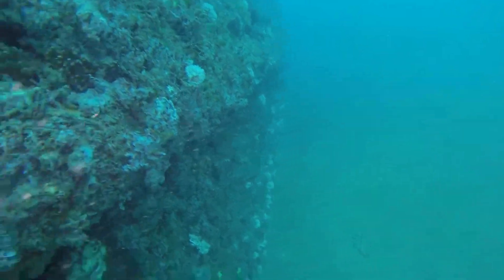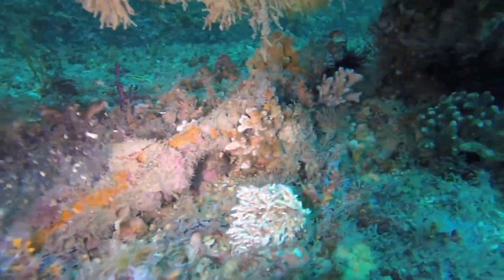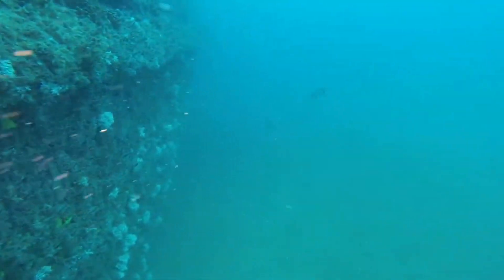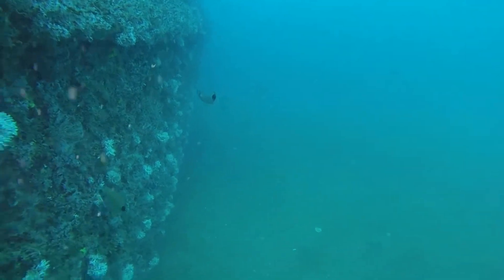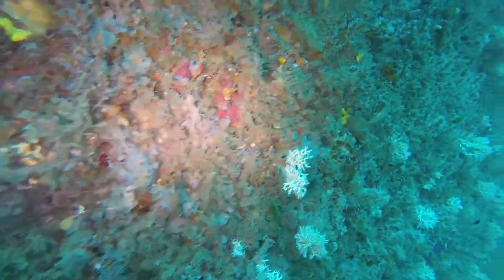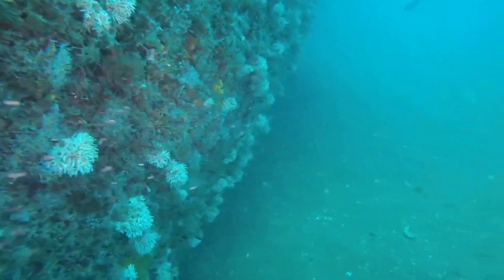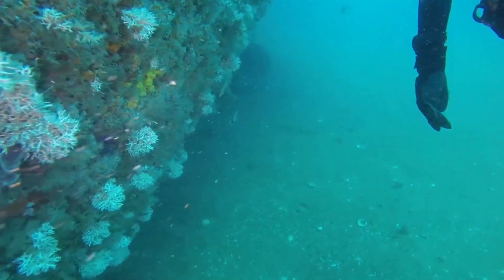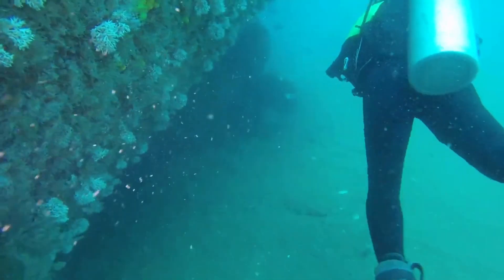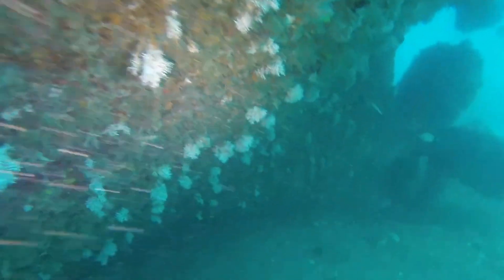Now we're making our way down along the port side of the vessel, and we're going to start moving toward the stern. I always loved seeing all those corals growing on a vessel like this because it's a sign of a pretty healthy ecosystem when you have this kind of marine growth. The water quality is obviously pretty good — a really positive sign for the purpose of having this vessel here in the first place, which is to establish a reef. If you move out and away from the vessel and you're just out on the sand, there's very little that you're going to see. It's almost like a desert out there. But around the superstructure itself, there's lots of marine life.